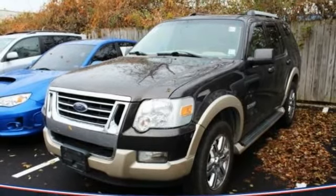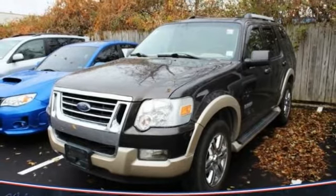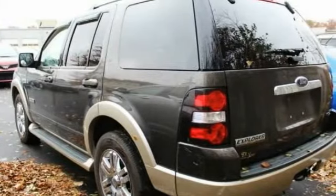Make a great choice today with a 2006 Explorer. You've got a lot of capabilities to call on in a Ford Explorer. Don't underestimate your choices. This vehicle has less than 150,000 miles.